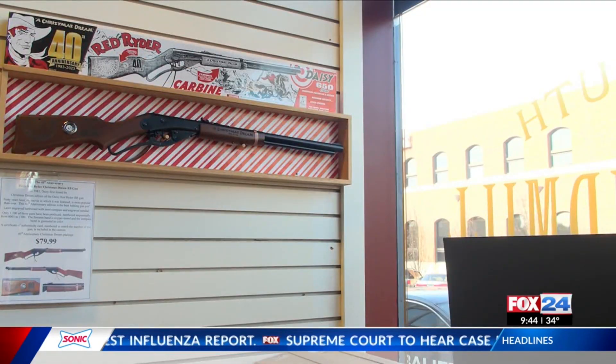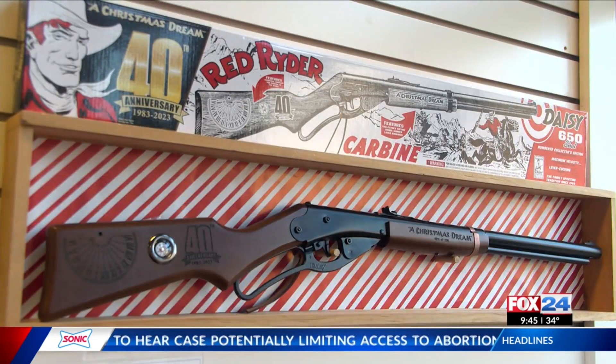Oh yeah, I remember that moment in my childhood too. Murfin says around 300 of the anniversary Red Riders are already gone. Let's go ahead and pass things over to Dan.